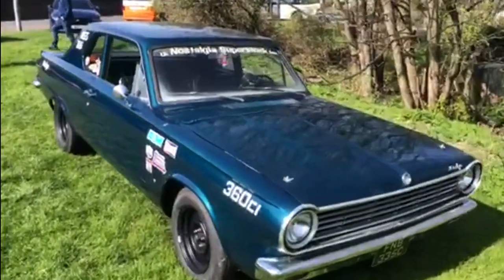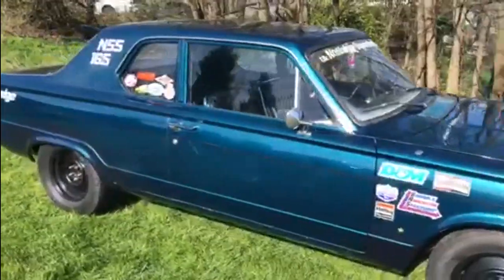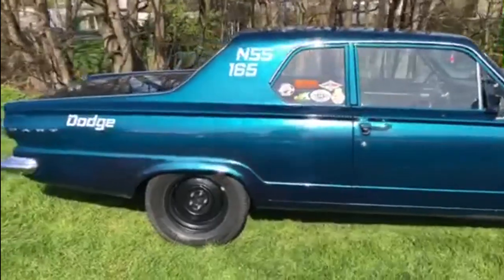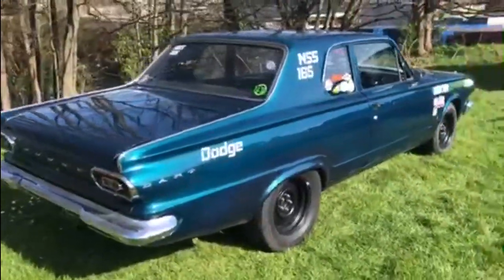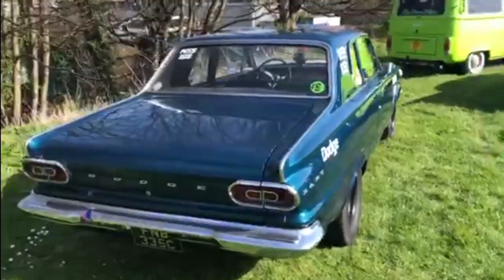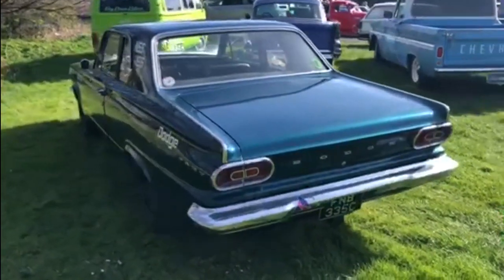And this is the Dodge Dart again — mid-60s car powered by a 360 cubic inch Mopar engine. Lovely colour on that one, really sets the lines off. You can really see the shaping and the styling of that car. What a massive thing. Just take those lines and look at the styling of those taillights. That's something you don't get on cars these days, not any longer anyway. Lovely one there from 1965.